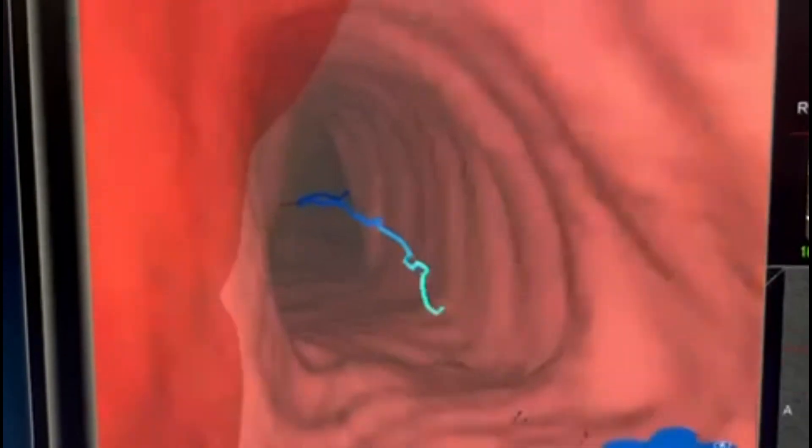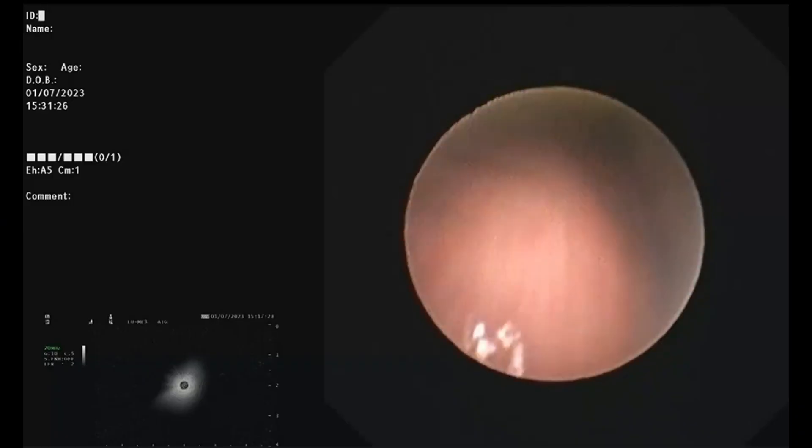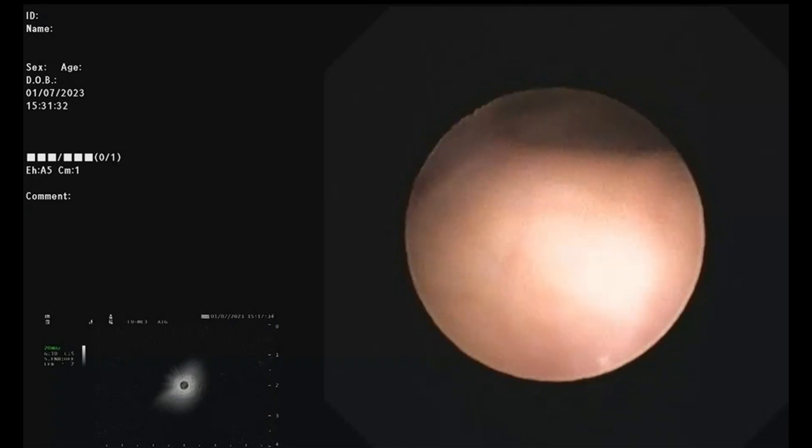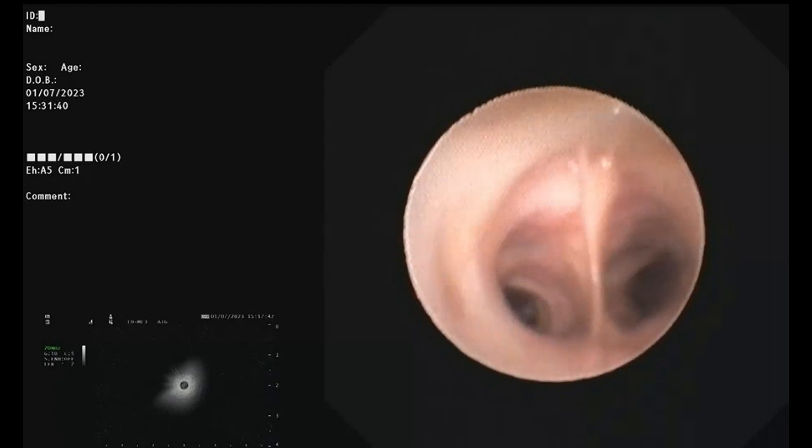This 68-year-old male patient had a right upper lobe nodule detected on screening chest CT scan. The nodule was localized to the right upper lobe apical segment using a virtual navigation platform.